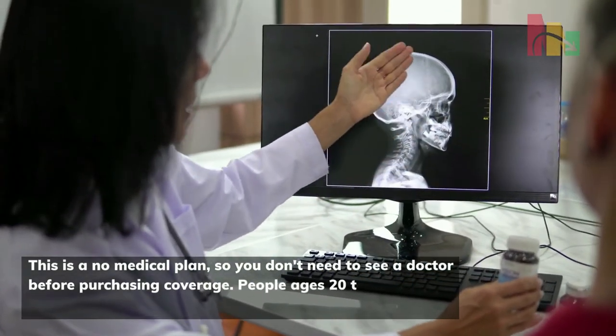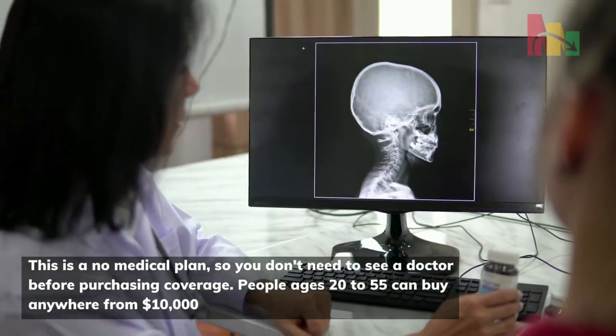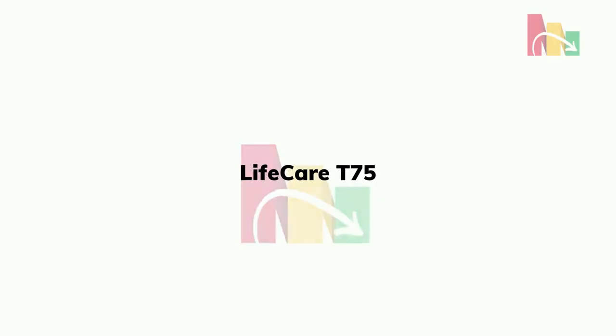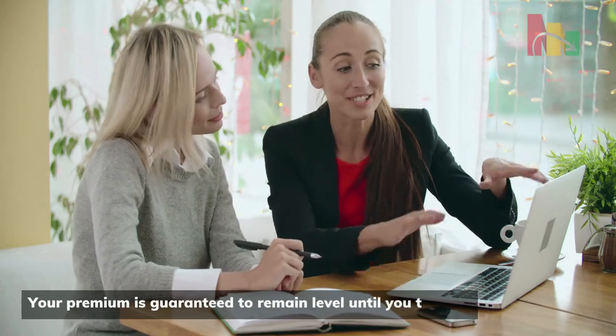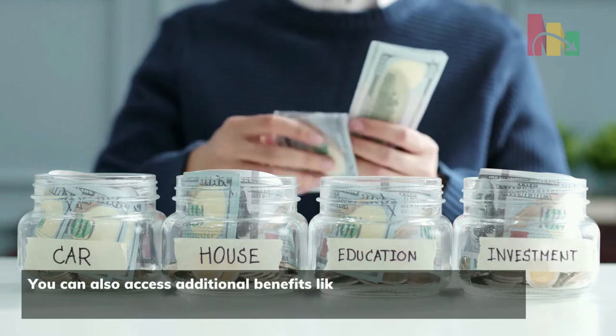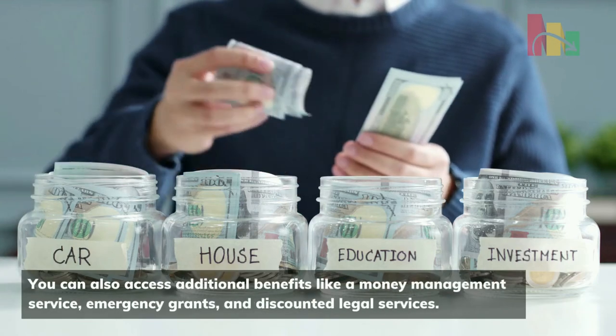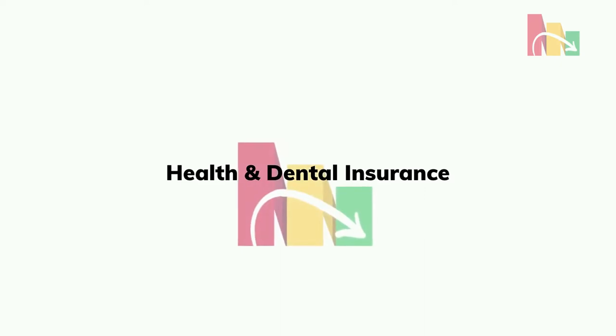People ages 20 to 55 can buy anywhere from ten thousand dollars to fifty thousand dollars in insurance coverage. With the Life Care T75 plan, your premium is guaranteed to remain level until you turn 75. You can also access additional benefits like a money management service, emergency grants, and discounted legal services.